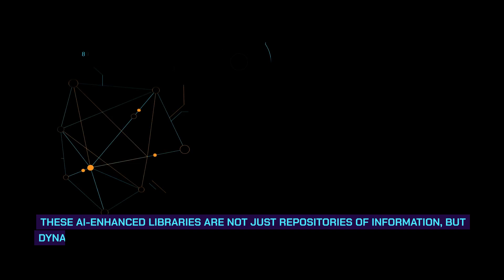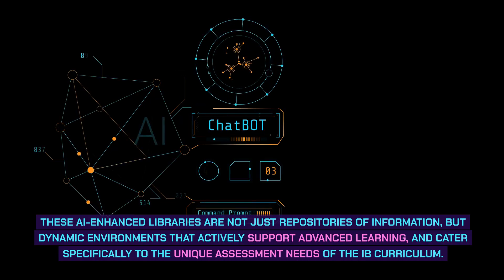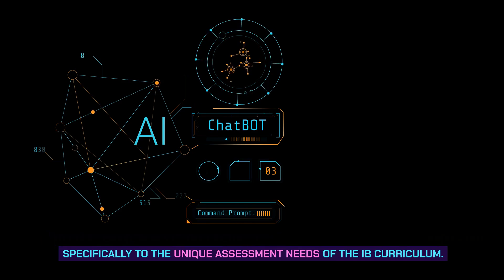These AI-enhanced libraries are not just repositories of information, but dynamic environments that actively support advanced learning and cater specifically to the unique assessment needs of the IB curriculum.